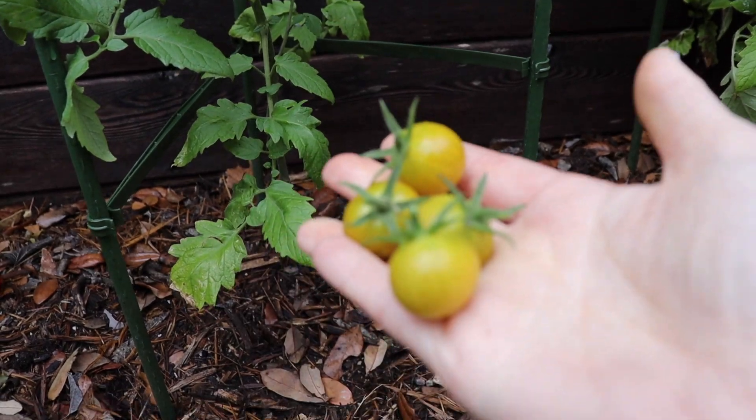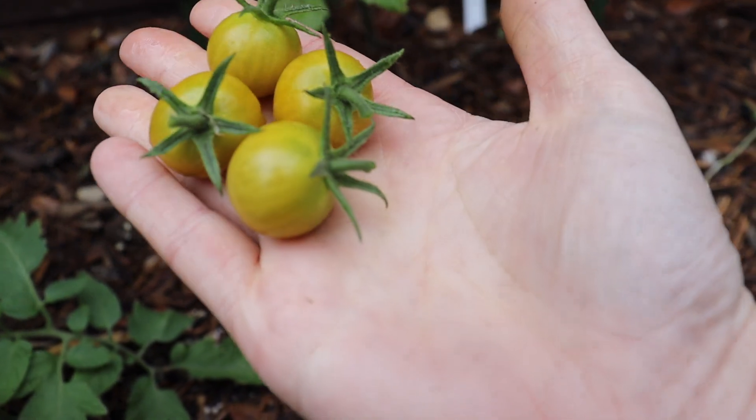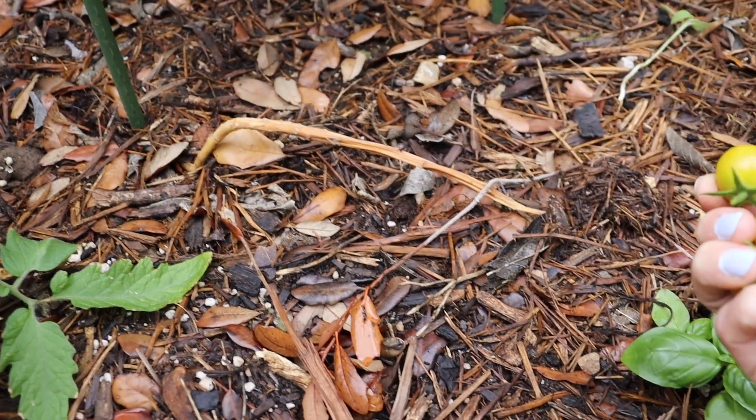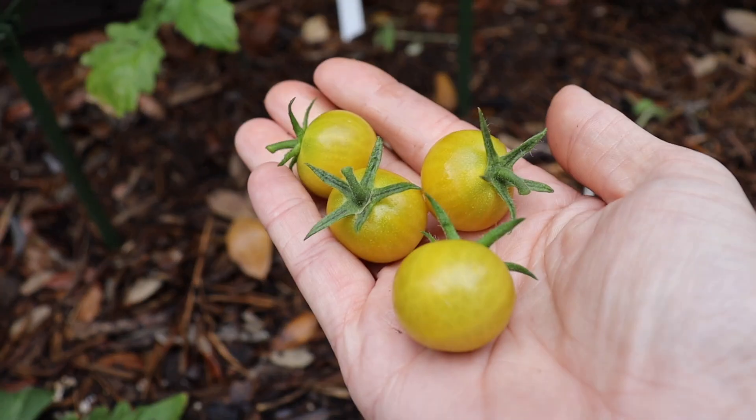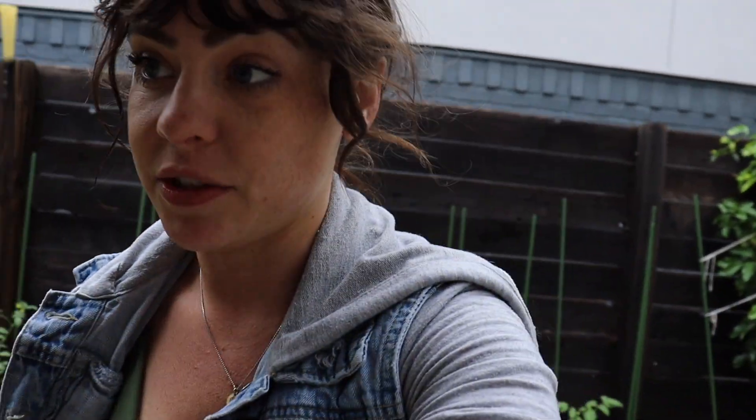That is extremely exciting. They just need to ripen on the counter a tiny bit more - that's a very beautiful thing. I also have a peach melba nasturtium that has bloomed. The garden is really happening. I have yet to go to the community plot because it was raining all day and I was working, so we'll have to go there later this week. It's gonna be a vlog-style week and a very rainy week, which is honestly very welcome because I need a break from watering.